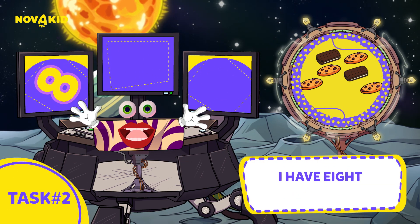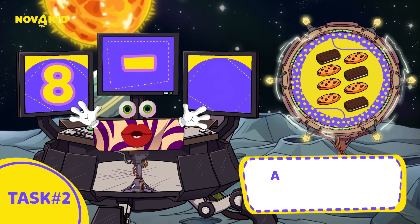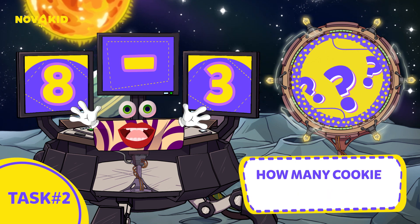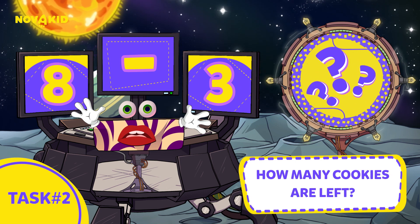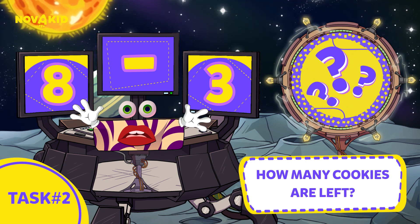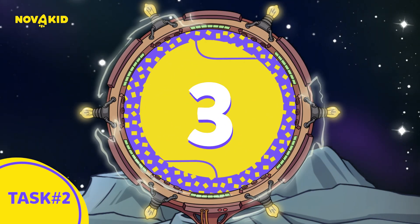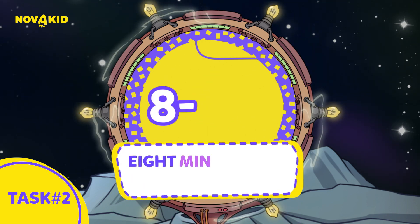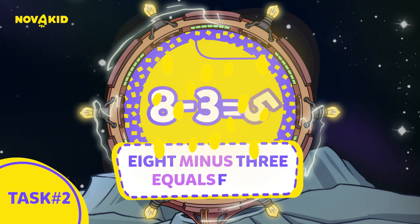I have eight cookies, and I eat three of them. How many cookies are left? Three, two, one. Eight minus three equals five.